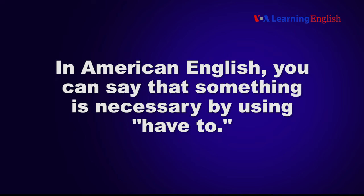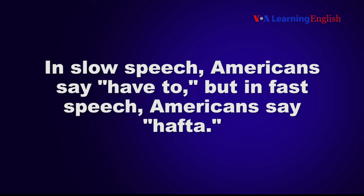In American English, you can say that something is necessary by using 'have to.' In slow speech, Americans say 'have to,' but in fast speech, Americans say 'hafta.'